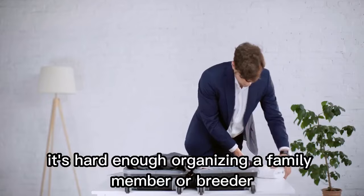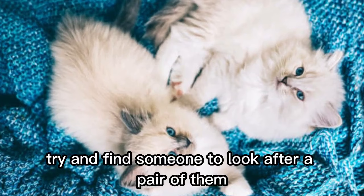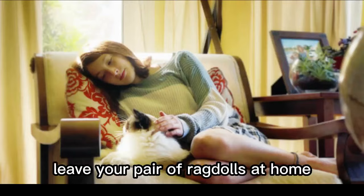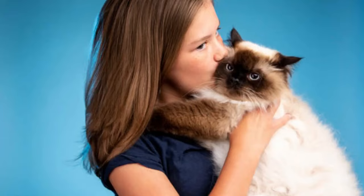Number 10. It's harder to go on holidays. It's hard enough organizing a family member or friend to look after one ragdoll cat whenever you want to get out of town for a few days. Imagine, then, how difficult it would be to try and find someone to look after a pair of them. Everyone loves going on holidays from time to time, but you can't simply leave your pair of ragdolls at home. If you don't have close friends or family you can lean on, or don't have a cat carer you can pay, then owning a pair of ragdolls rather than just one becomes a lot trickier.